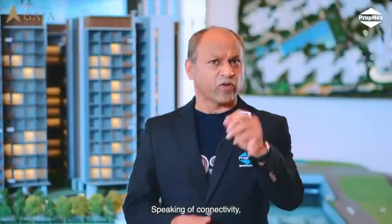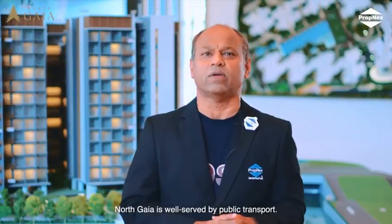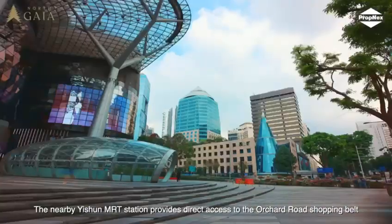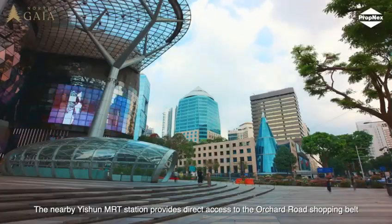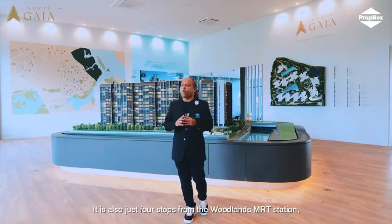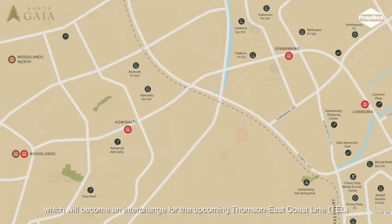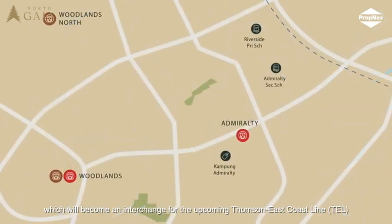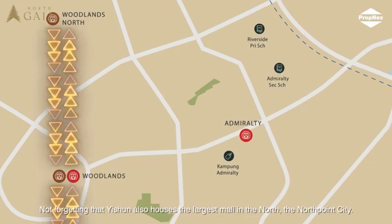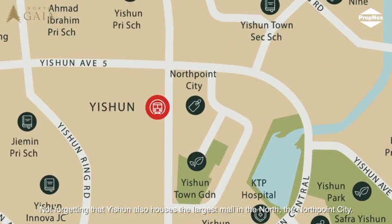Speaking of connectivity, North Gaia is well served by public transport. The nearby Yishun MRT station provides direct access to the Orchard Road Shopping Belt and the Central Business District. It is also just 4 stops from the Woodlands MRT station, which will become an interchange for the upcoming Thomson-East Coast Line.